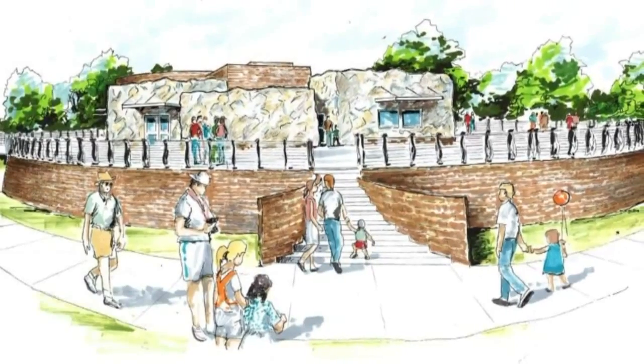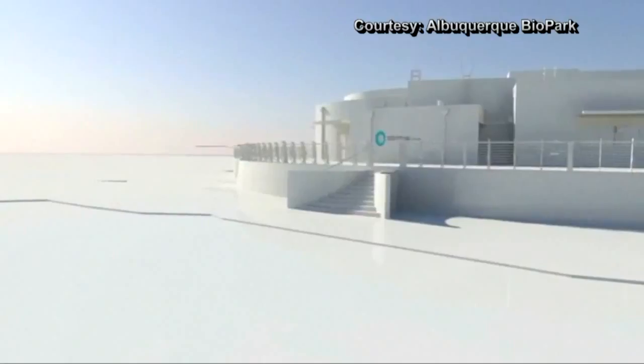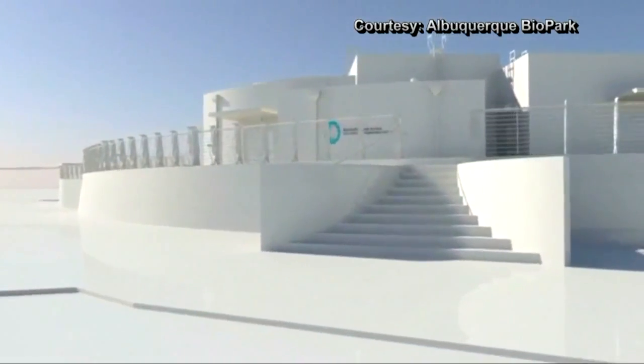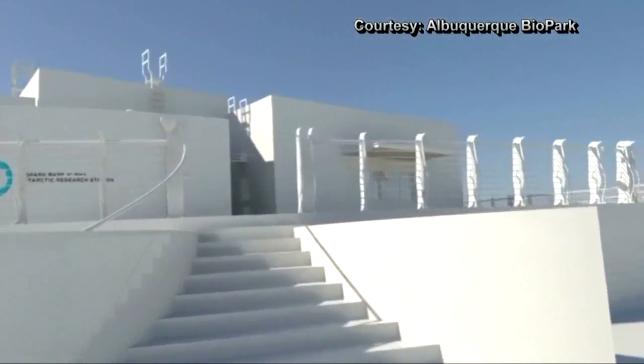The nearly 15,000 square foot exhibit will feature above and underwater viewing areas, a glass floor, a 75,000 gallon pool, and a snow machine.